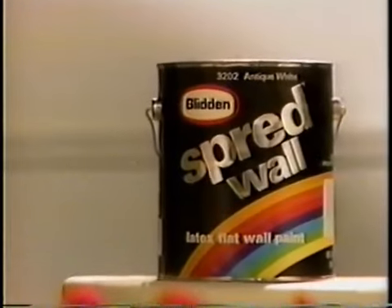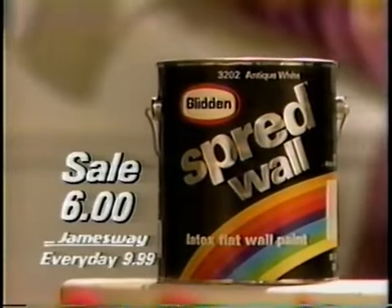Glidden paint can give you a fresh new look indoors, too. Our spread wall paint goes on smoothly, dries quickly, and on sale for only $6 a gallon.